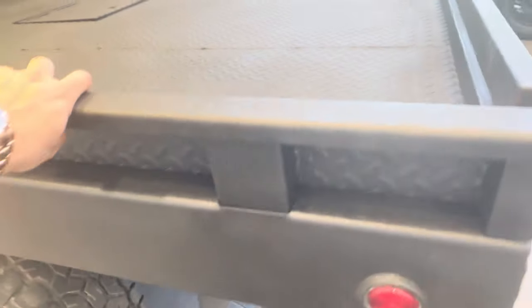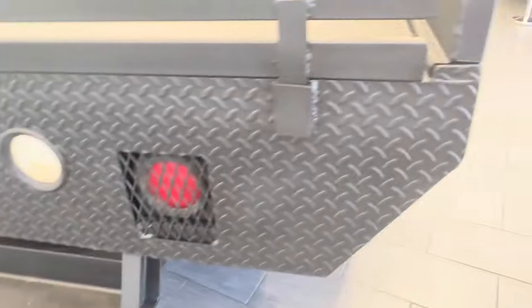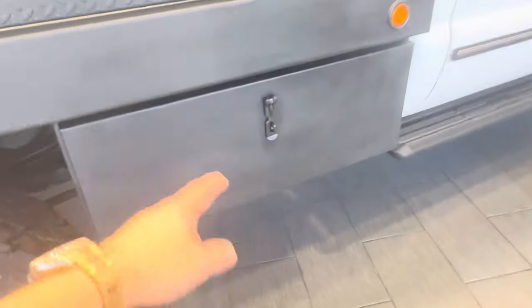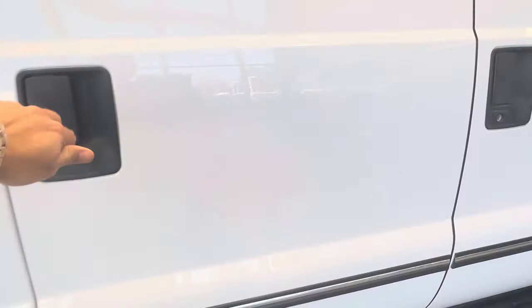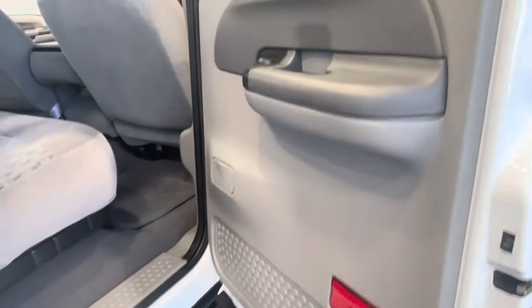This is a very nice flatbed with diamond plating. The sides are removable, and it has built-in backup lights, a tow hitch, and side boxes on both sides. I don't think the tire jack has ever been used.